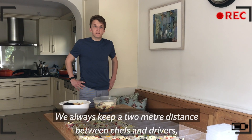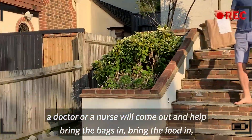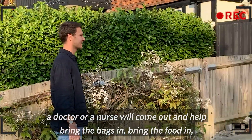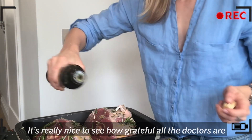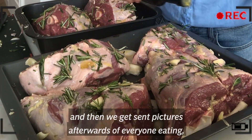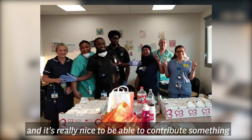We always keep a two metre distance between chefs and drivers. A doctor or a nurse will come out and help bring the bags and bring the food in, and hopefully they'll enjoy the food. It's really nice to see how grateful all the doctors are — we get sent pictures afterwards of everyone eating and it's really nice to be able to contribute something.